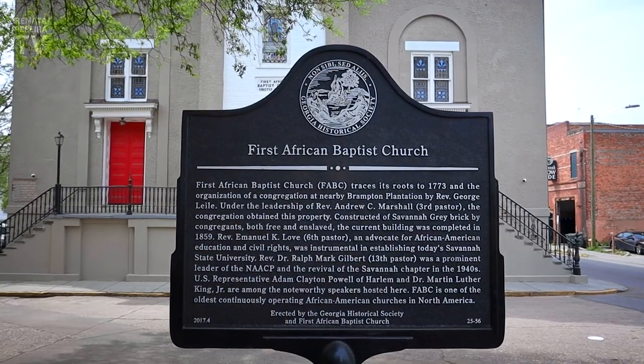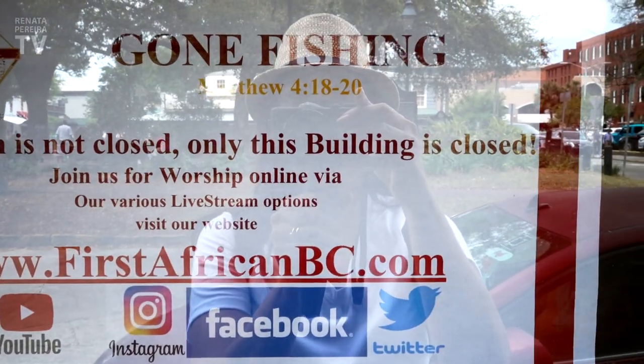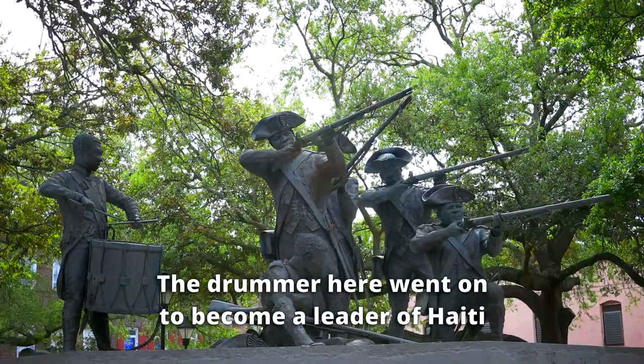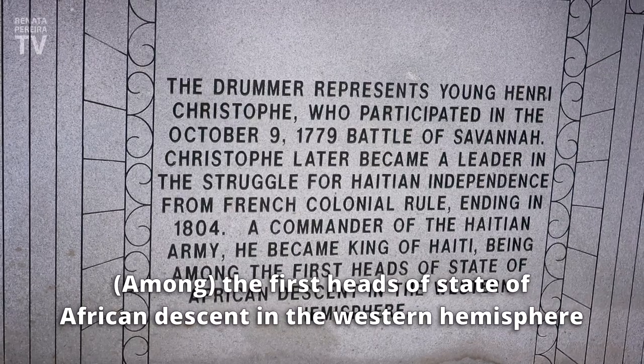This is the oldest black church in North America, from 1777. This church was considered a safe house for the enslaved Africans. If they made it here, they would probably be safe. If you go to the basement, there are holes on the floor — those were hiding places. There are so many more characteristics and details. The church is currently closed, but continues fully online. The first head of state of African descent in the western hemisphere — the King of Haiti — is connected to this place.